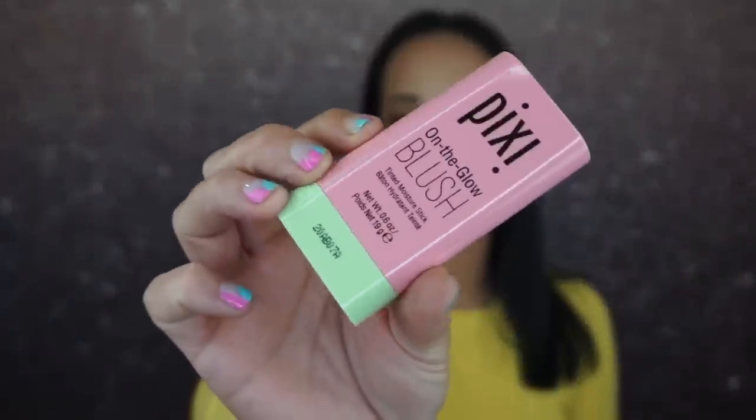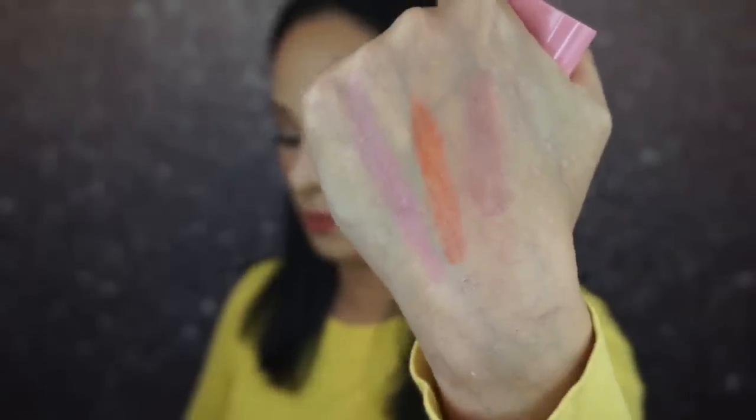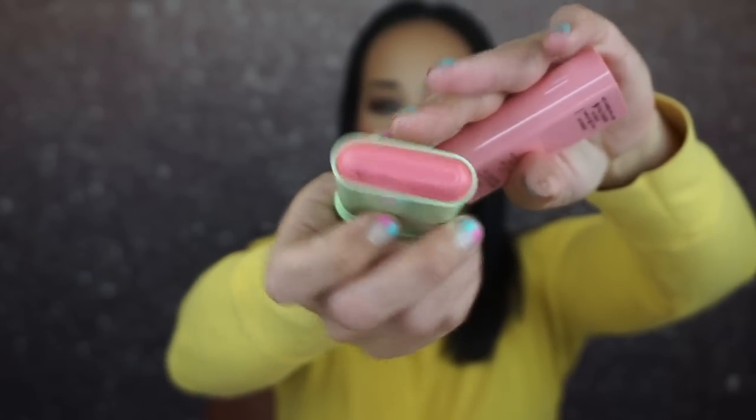Then we have Fleur — F-L-E-U-R. I don't know how to say this and I feel like a total idiot. I'm sure one of you guys can help me in the comments below. This one's a really beautiful pink shade, more of a peachy pink. Actually it doesn't look like a peachy pink on my skin tone at all — it looks like a pink pink. But in the container it looks like it's a peachy pink.